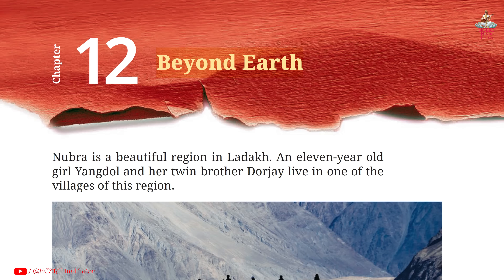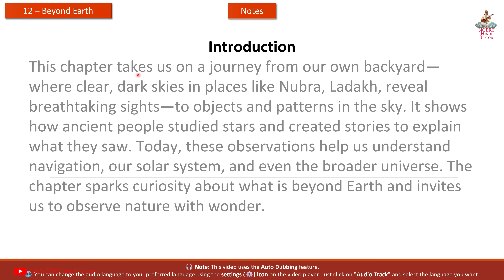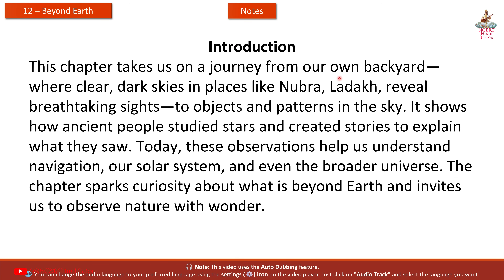Chapter 12: Beyond Earth — Notes from Grade 6 Science Book 'Curiosity'. This chapter takes us on a journey from our own backyard, where clear, dark skies in places like Nubra, Ladakh reveal breathtaking sights, to objects and patterns in the sky. It shows how ancient people studied stars and created stories to explain what they saw. Today, these observations help us understand navigation, our solar system, and even the broader universe. The chapter sparks curiosity about what is beyond Earth and invites us to observe nature with wonder.